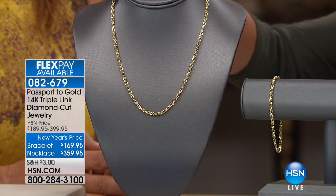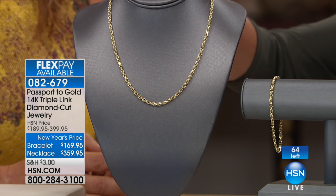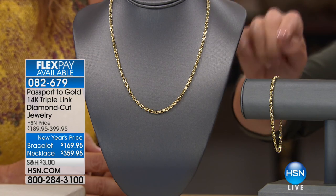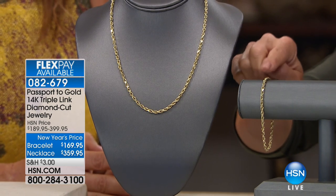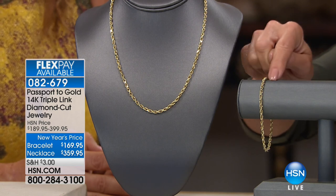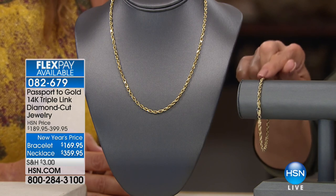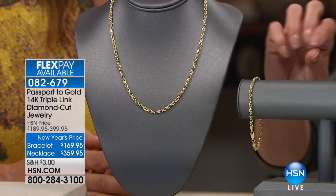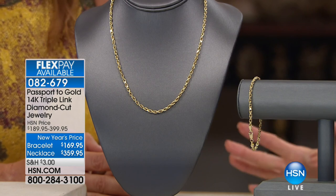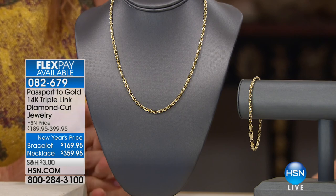There's a lot of look in there! Originally $399.95, it's $359.95 — specialty priced along with the matching bracelet. We'll tell you about this unique technology: the triple link diamond cut is what makes this so spectacular, sparkly, bold — different than any other rope-style chain. The bracelet is $169.95. Huge special opportunity — item 082679.